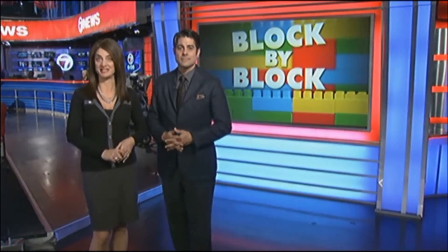So what does he do? Block by block, this grandson puts together a way for them to stay connected. Here's Brandon Goodnoe with the story.